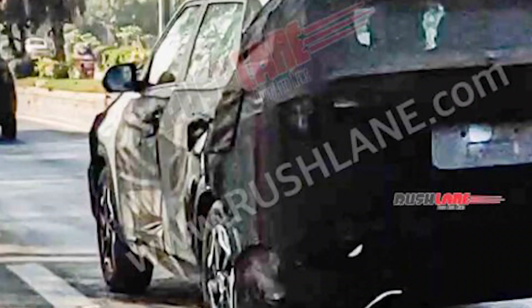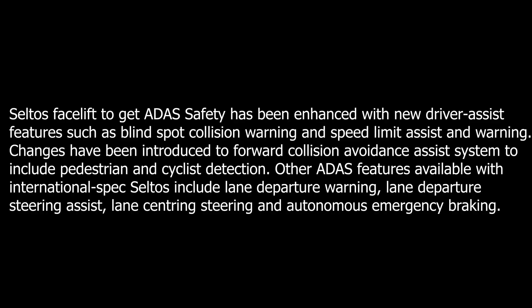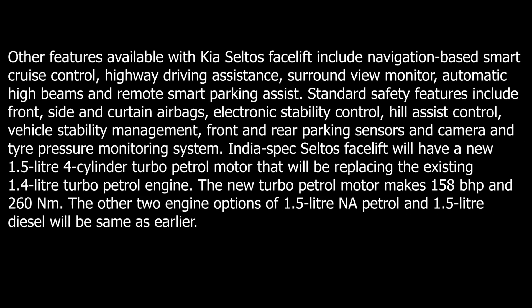Other ADAS features available with international spec Seltos include lane departure warning, lane departure steering assist, lane centering steering, and autonomous emergency braking. Additional tech features in the facelift include navigation-based smart cruise control, highway driving assistance, surround view monitor, automatic high beams, and remote smart parking assist.